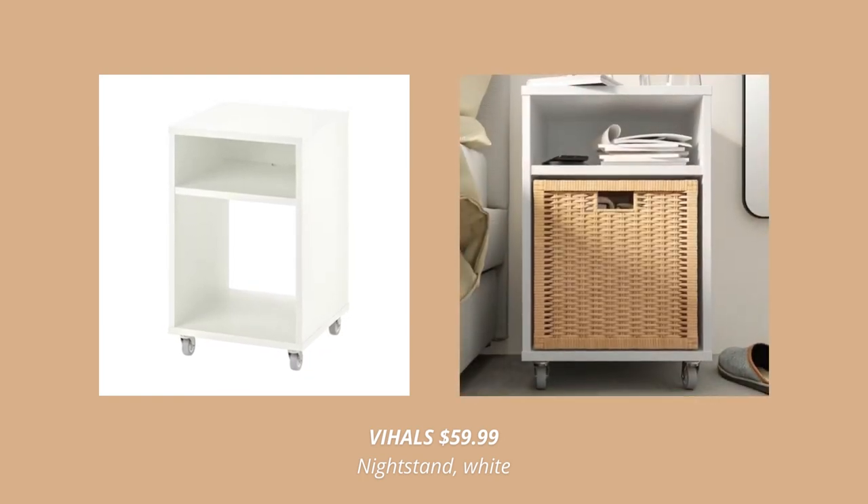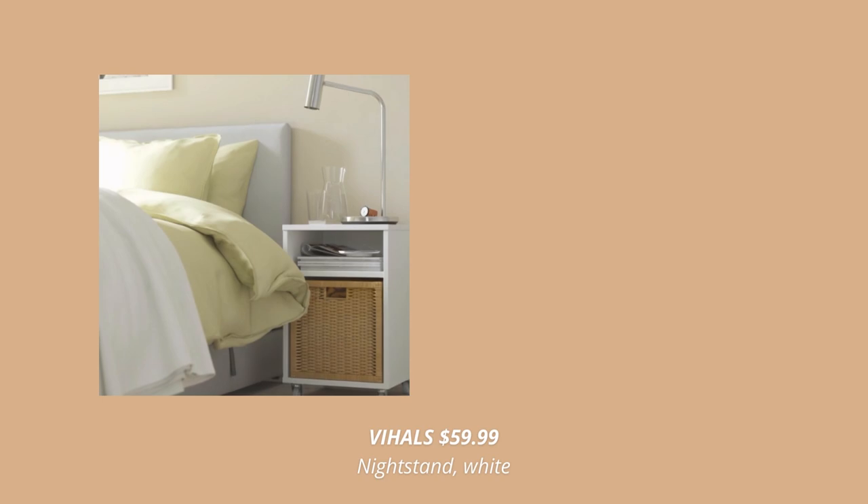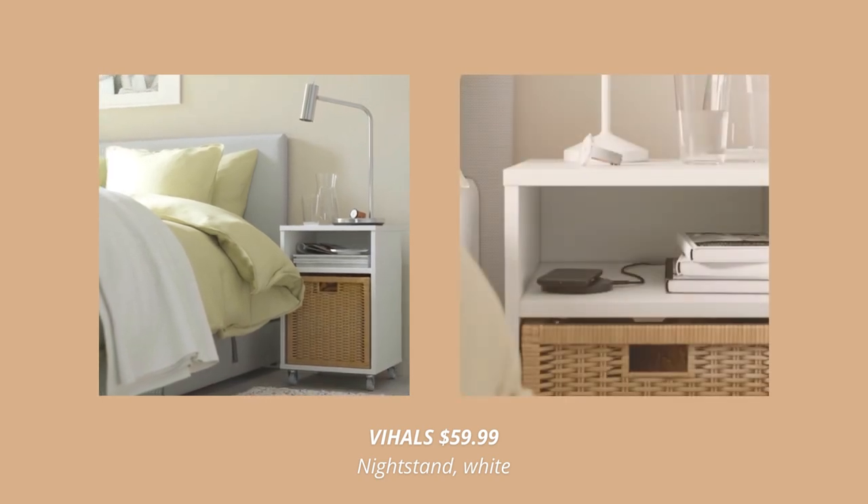This minimal side table is another new furniture piece this fall. This one is such a convenient storage solution that is easy to place by the sofa, bed, desk or wherever it comes in handy.